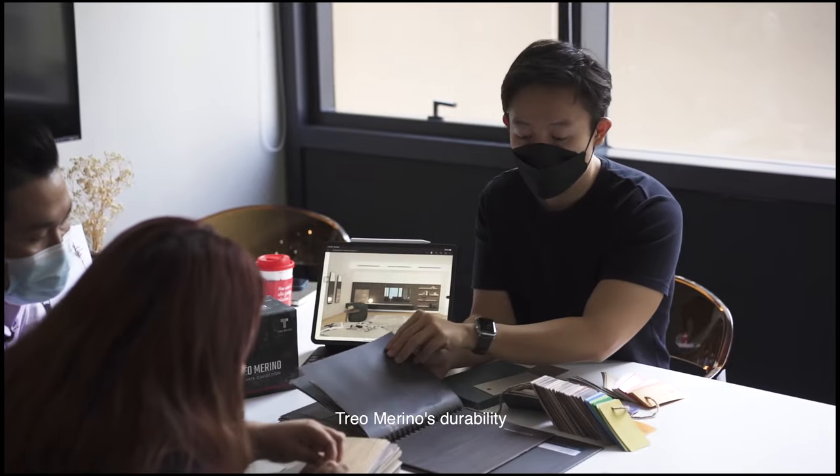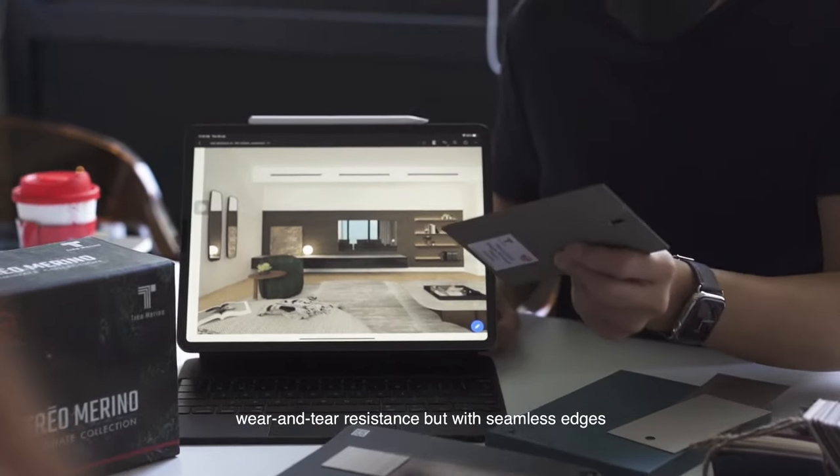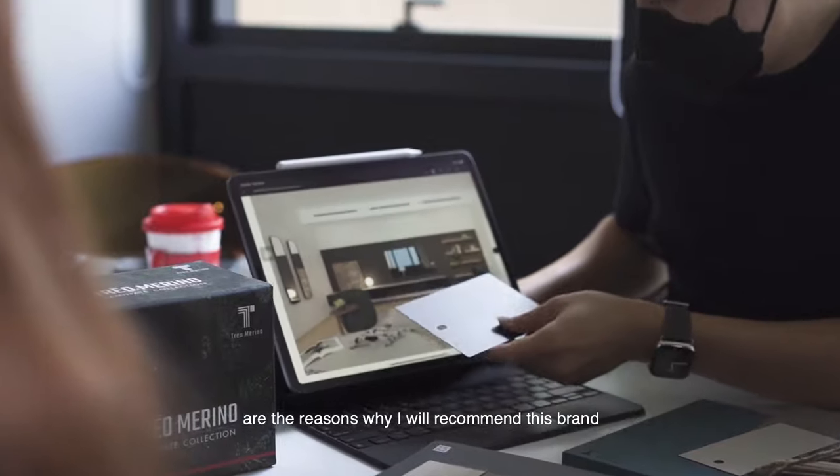Trio Merino's durability, wear and tear resistance, and its seamless edges are the reason why I would recommend this brand.